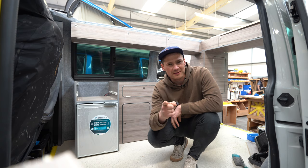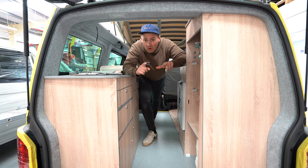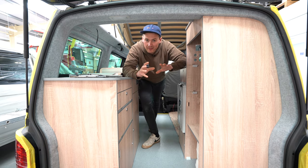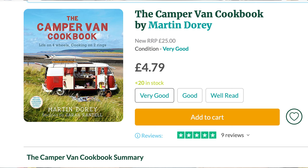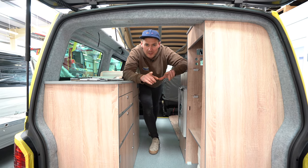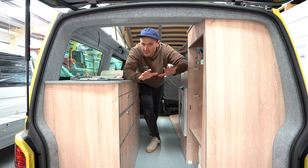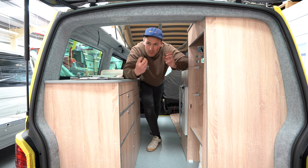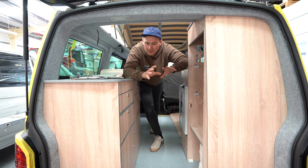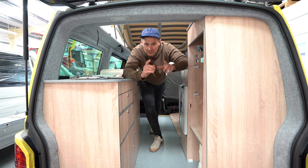The next top campervan hack is a book recommendation: the Campervan Cookbook. This book is absolutely full of really simple, fantastic ideas for cooking in your campervan. When you're away you can be quite limited because you don't have everything you have at home, and it can be hard to think of what to make. This book gives you loads of ideas with just a few recipes, so definitely check it out.